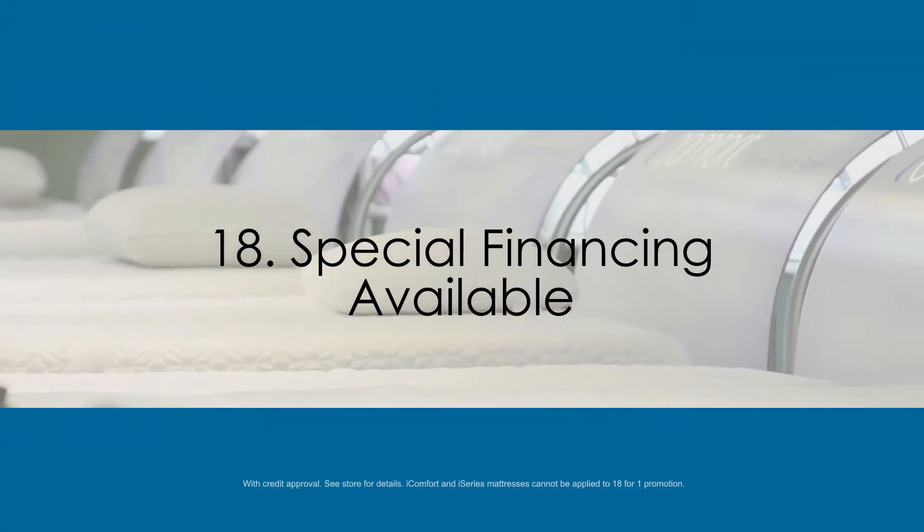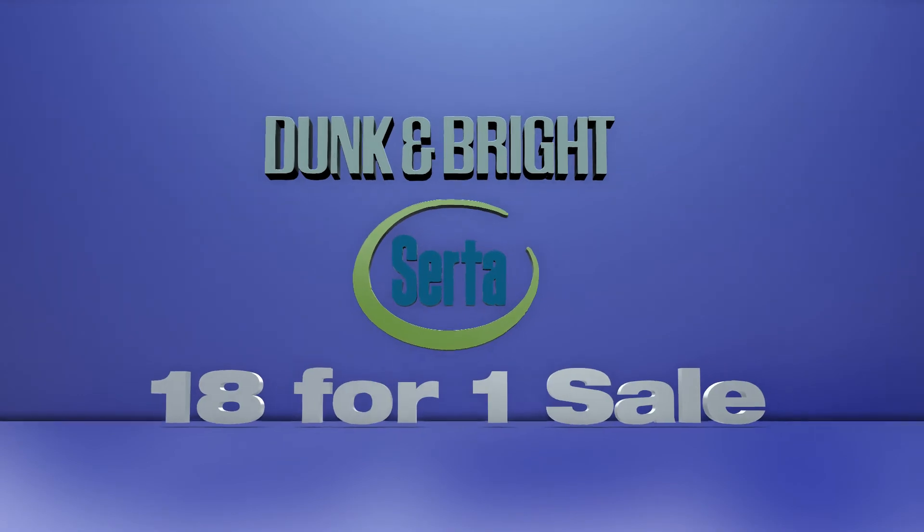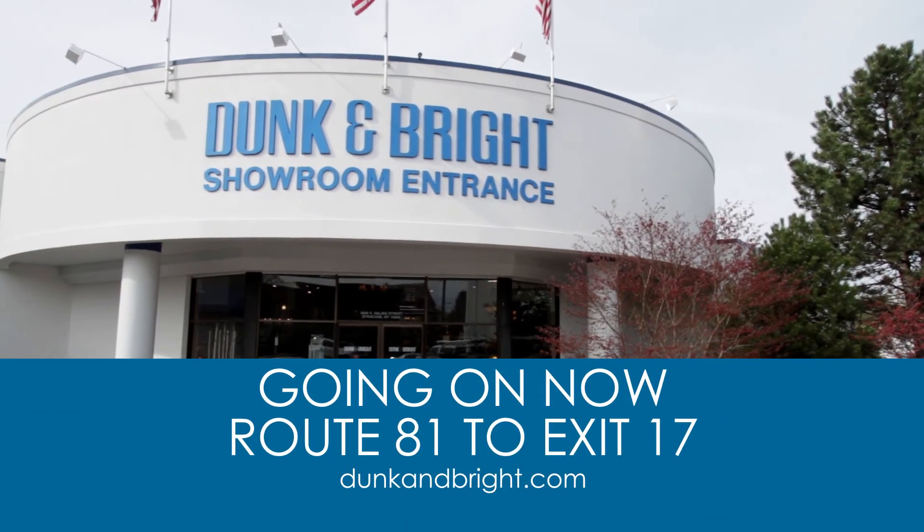Plus, the Serta 18-for-1 sale includes special financing. The 18-for-1 mattress sale is going on now, only at Dunkin' Bright Furniture and Mattress.